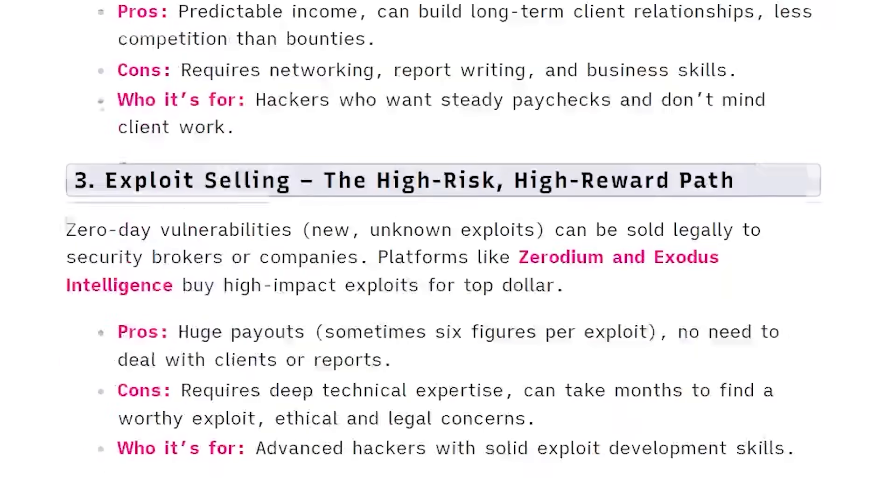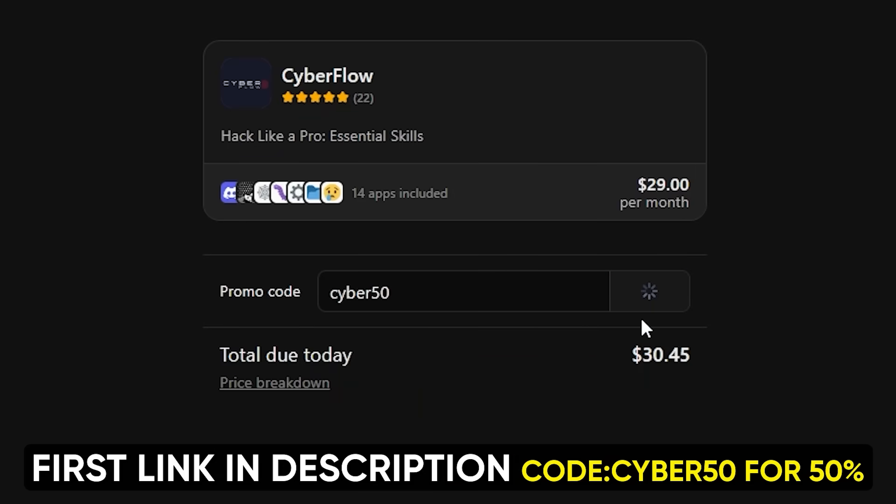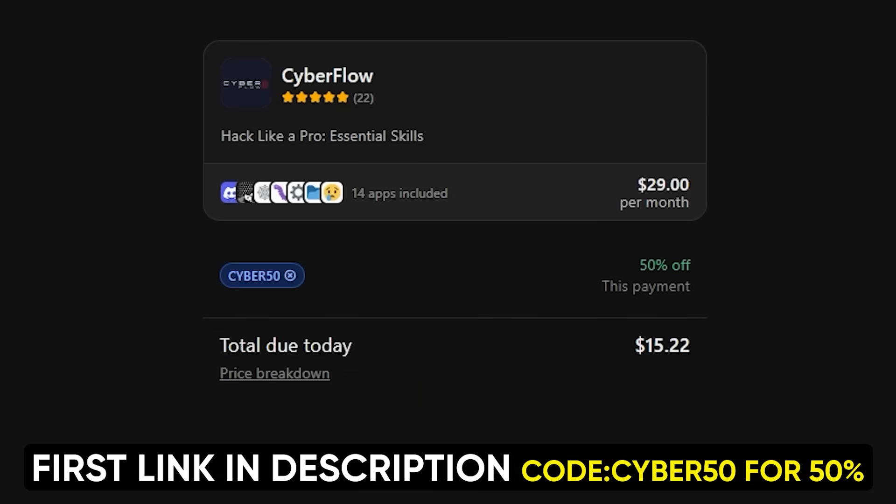We teach you the business side that everyone else ignores. And since you made it this far, I'm hooking you up with 50% off using code CYBER50. First link in the description.